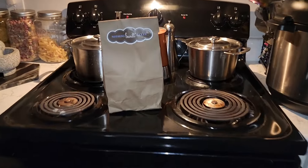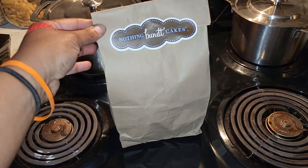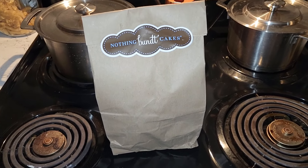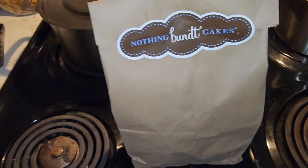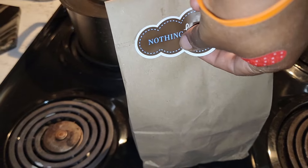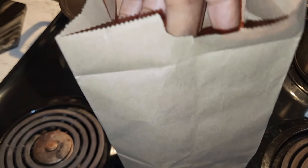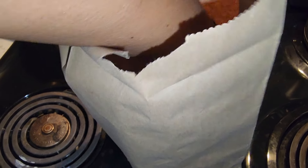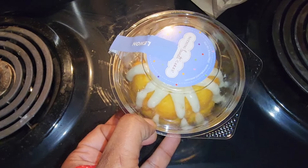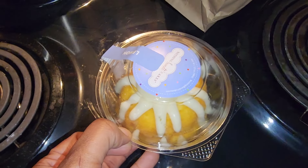As I made my way to the kitchen to unpack my bag, I noticed that my daughter had a treat sitting here for me. Let's see what's in the bag — well, obviously it is a Nothing But Cake. It is the lemon flavor. I love the lemon, so I will be enjoying this with coffee after the video.